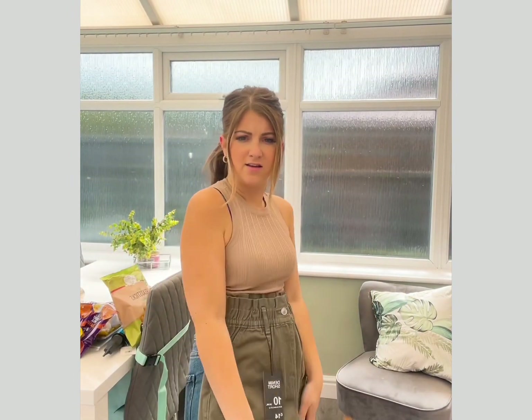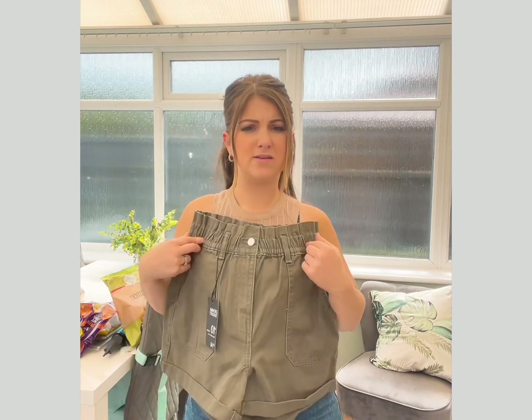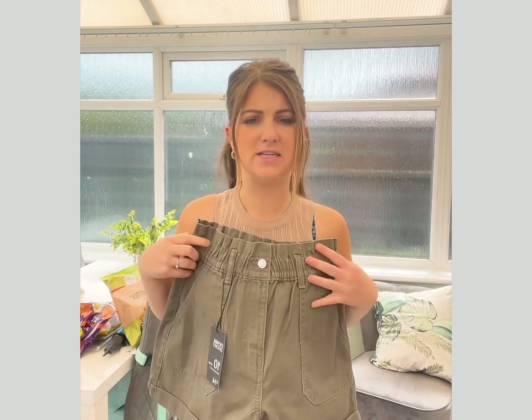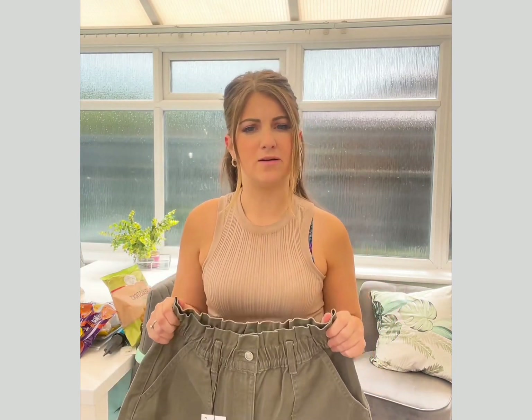I also hit the jackpot — I found a pair of shorts that actually fit me properly. No gaping at the waist, no bum cheeks hanging out. Love them. I think because they're kind of elasticated they actually fit my waist properly without the need of a belt, and they're not short shorts. They had them in a light denim wash which I really wanted but didn't have my size, so I'm going to keep an eye out.